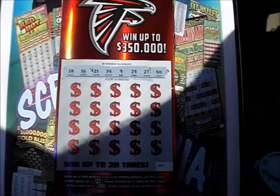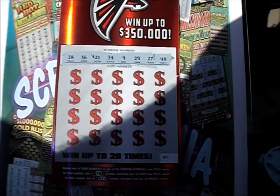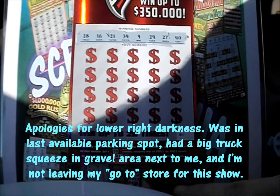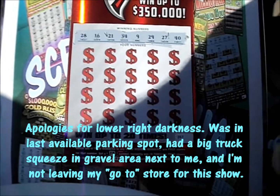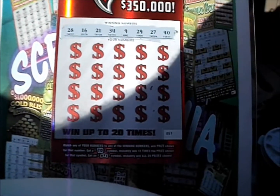On this episode of Scratch Mania, we got four downs for the Falcons because it's four of the $5 Falcons tickets from the Georgia Lottery. The number of match game touchdown wins 10 times, and Atlanta symbol wins all 20. So let's see if we can get a scoring play of some sort in some of these downs.